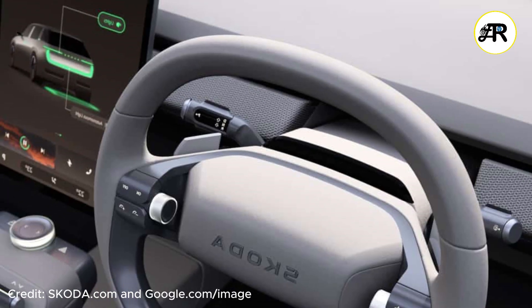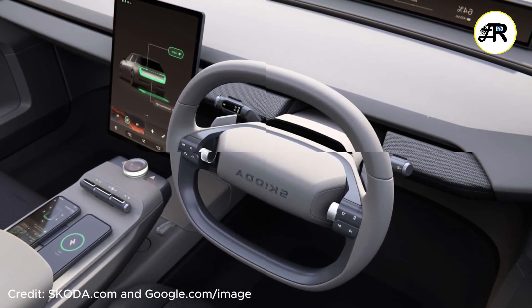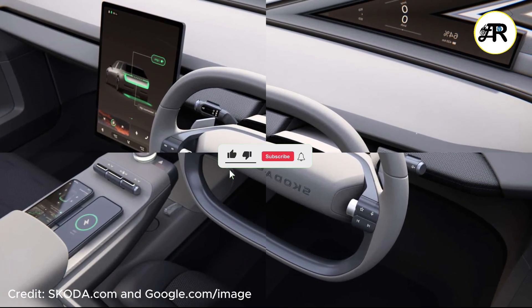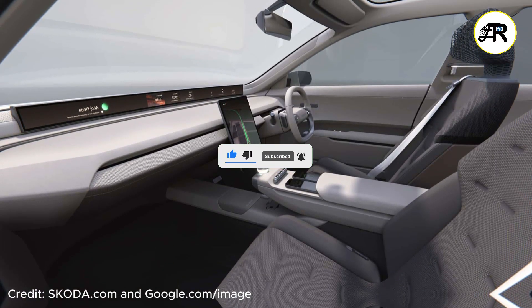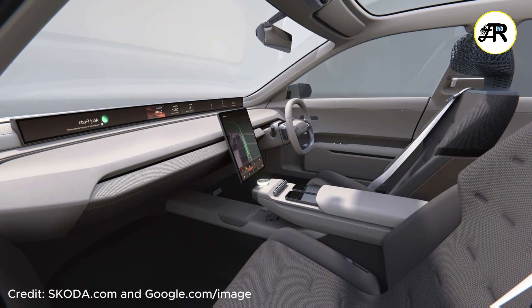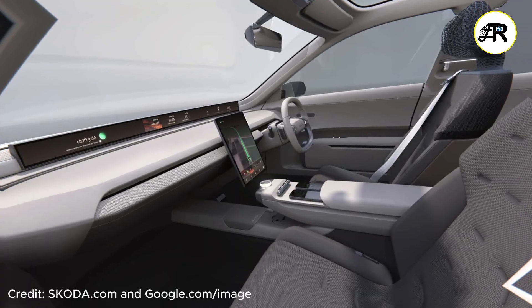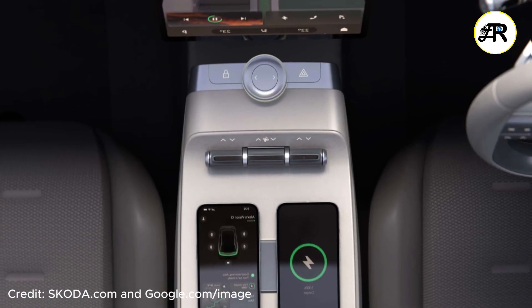Moving to the interior: the headline feature is the Horizon Display, a super-wide screen across the dashboard — over 101.2 centimeters in length, almost spanning the full width. It's designed to replace the traditional instrument cluster and give a panoramic, immersive view. There's also a central vertical infotainment screen plus some physical touch panels for climate and similar functions, and a physical rotary dial in the center console for certain controls.